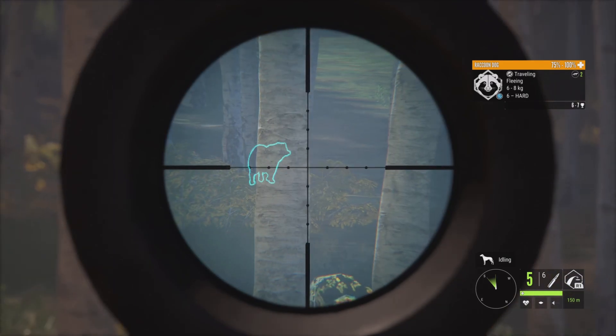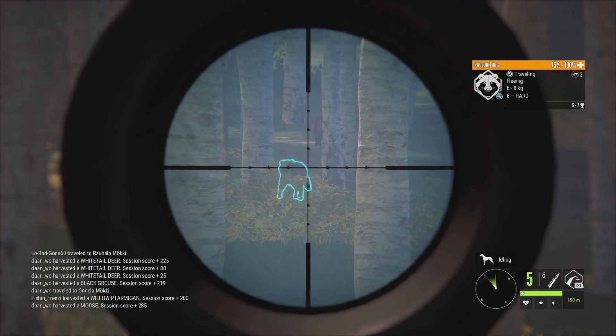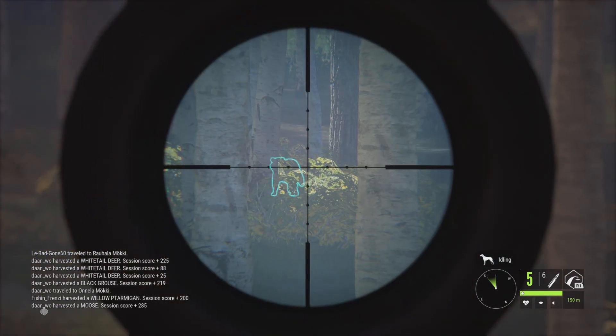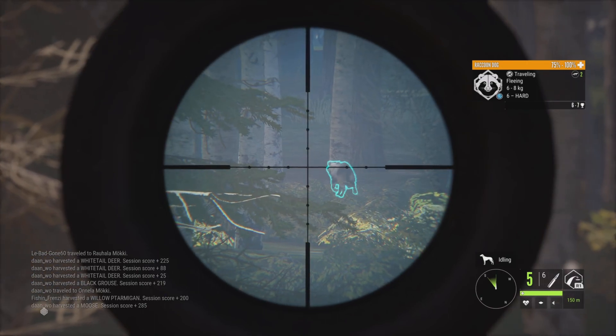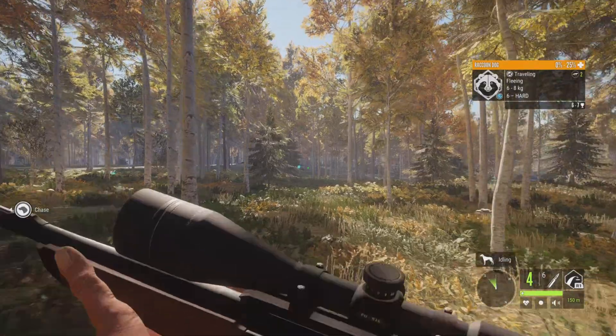That is so cool. So that's a piebald raccoon dog. And if I can just somehow manage to slip a shot in there — he's going to keep running like that. If he keeps going that way, that should be good. Awesome, we got him.